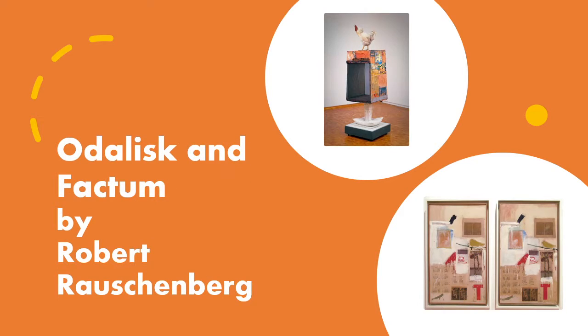Hello, my name is John Arvin C. Almazan and my report is about Odalis and Factum by Robert Rauschenberg.